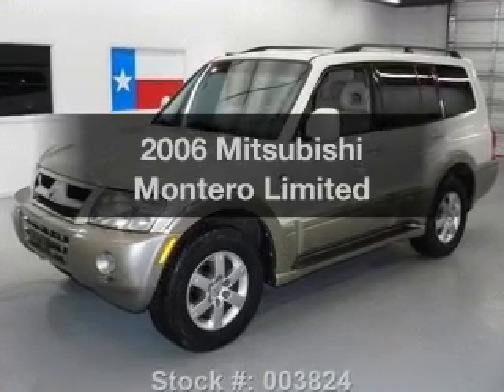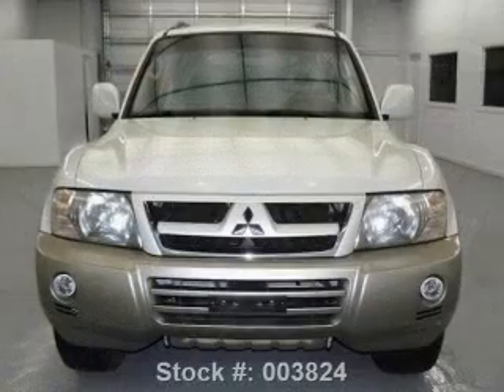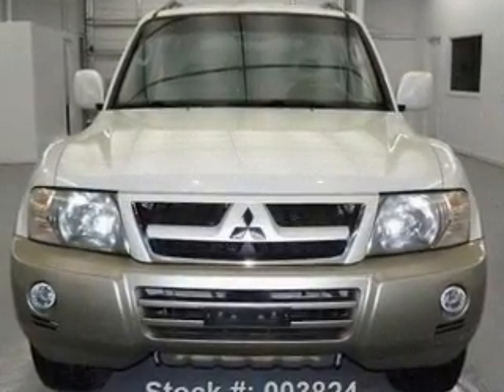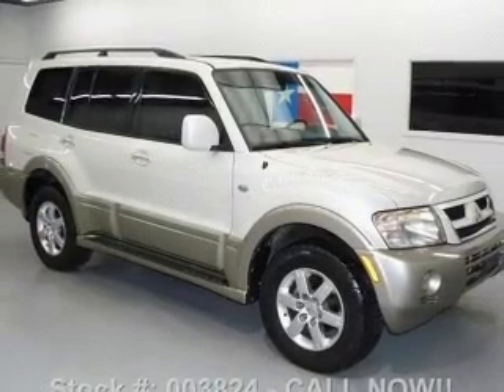Presenting the 2006 Mitsubishi Montero. If you're looking for an automobile with great attributes, look no further. With a reliable six-cylinder engine, the powertrain includes four-wheel drive, driven by a five-speed automatic transmission.